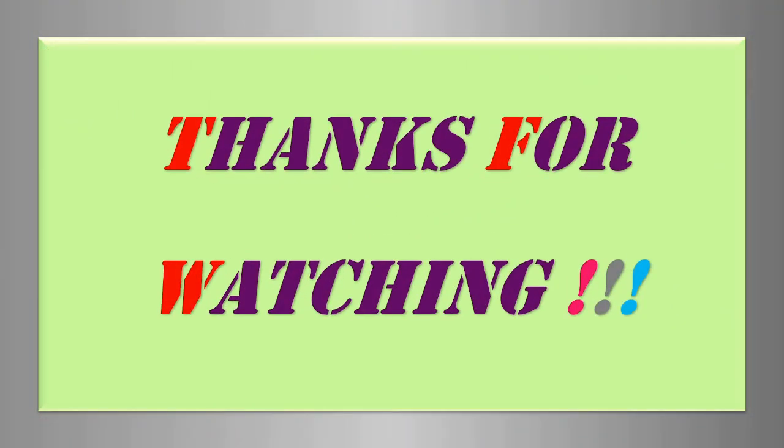Thanks for watching this video guys. Hope you have enjoyed this video and learned something new. If yes, you can share this content with your family and friends. See you in the next video. Stay safe and be happy. Thanks.